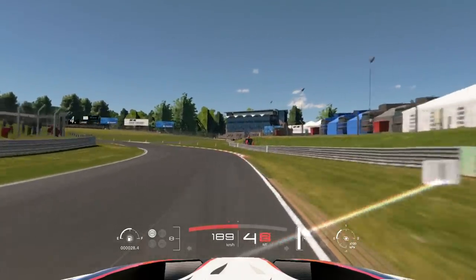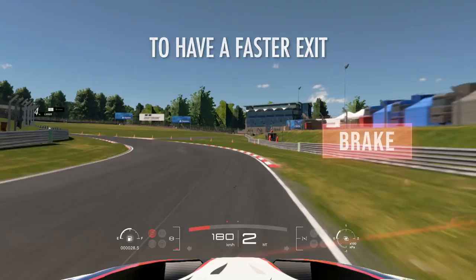Here you want to brake on the first marker. Enter a little bit wide to have a faster exit on this turn.